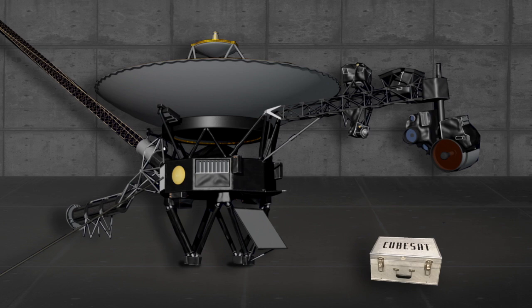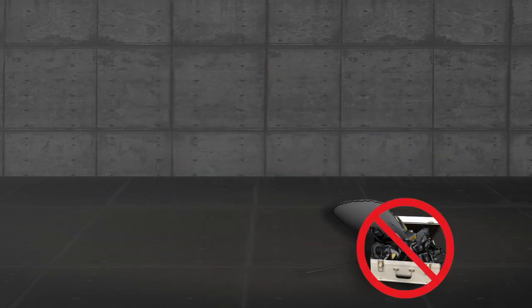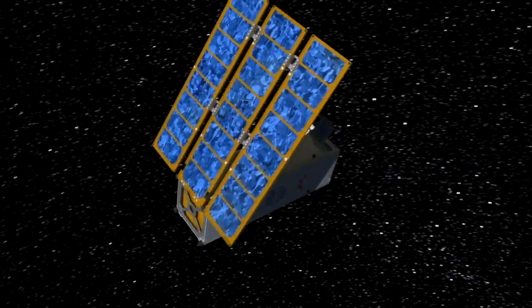If I were to build Voyager today, could I miniaturize it? Could I make it really small? Absolutely not. Voyager has so many different capabilities. These CubeSats are very, very limited, but they're very focused on what they do — so they can do one thing and do it very, very well.